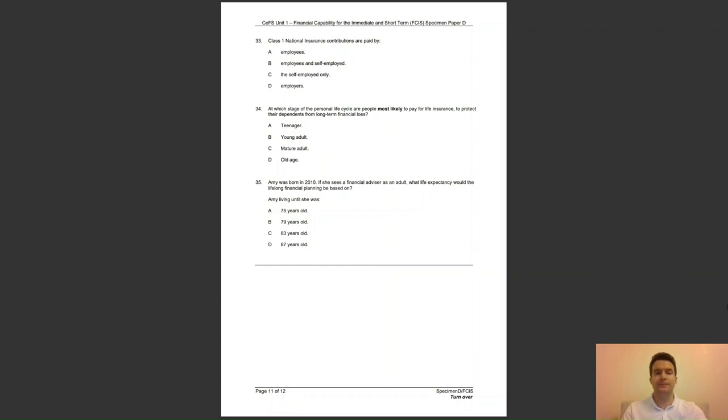Question 34: at which stage of the personal life cycle are people most likely to pay for life insurance to protect their dependents from long term financial loss? Is it A, as a teenager; B, young adult; C, mature adult; or D, old age? The answer to question 34 is C — mature adults are most likely to have dependents who would suffer financial loss if they died.